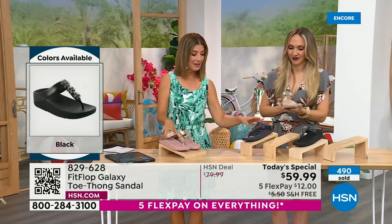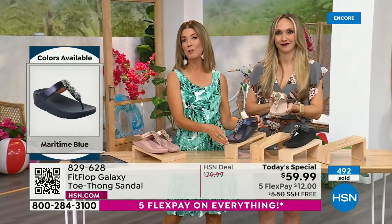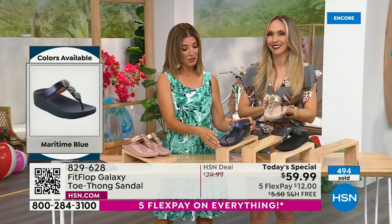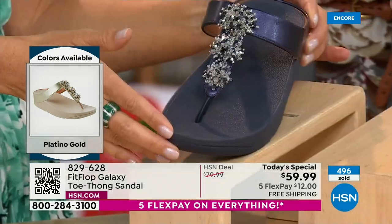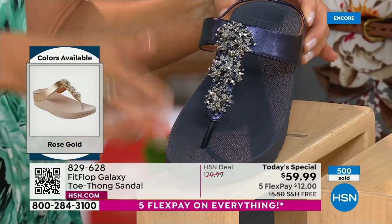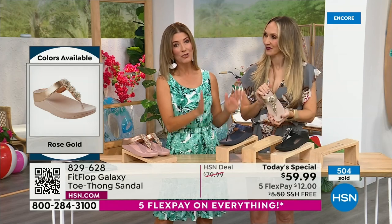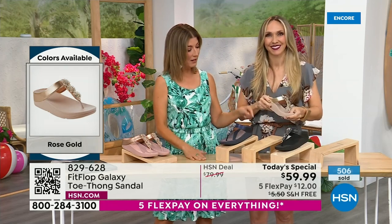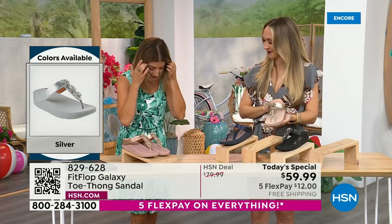We have the rose gold. We have the midnight blue — like a beautiful rich navy, like a beautiful deep sapphire. If you love your denim, you could wear that with denim, or go red, white, and blue for the 4th of July — that's fireworks on the 4th of July right there. We've got the gold, the black. I'm wearing the silver. Do you have a favorite, Randy? I'm a huge fan of rose gold — I love anything that's a little bit loud in the shoe category.